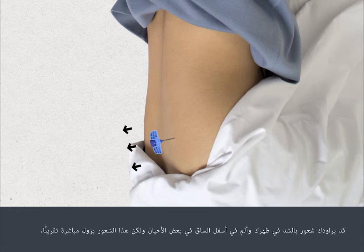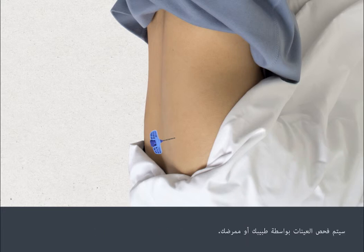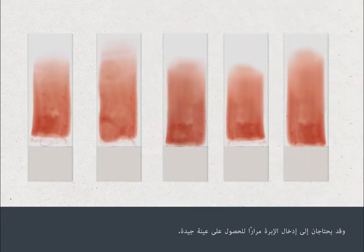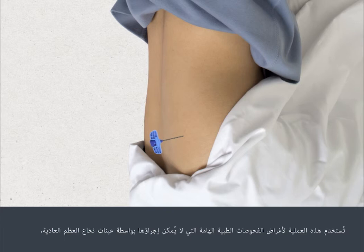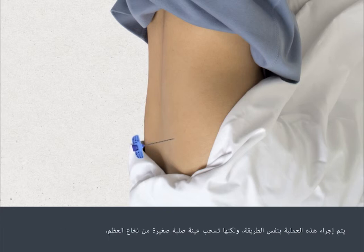There can be a pulling feeling in your back and sometimes a shooting pain down your leg, but this passes almost immediately. Your nurse or doctor will check the samples and may need to insert the syringe more than once to obtain a good sample. It may also be necessary to perform a trefine biopsy, which is used for important medical tests not possible with standard bone marrow samples. It's performed in the same way but removes a tiny core of marrow in one piece.